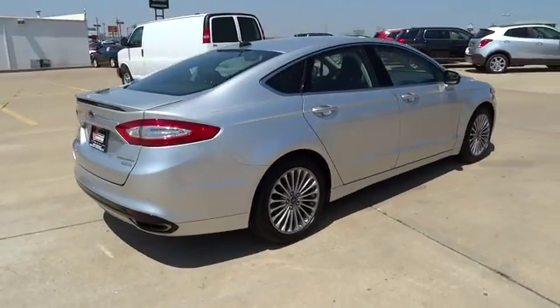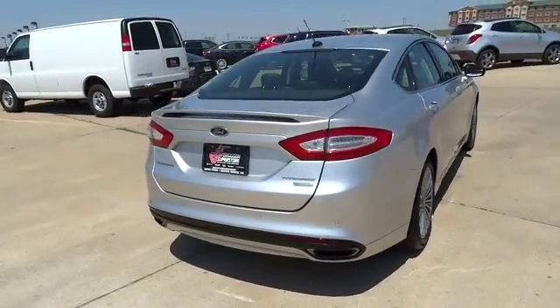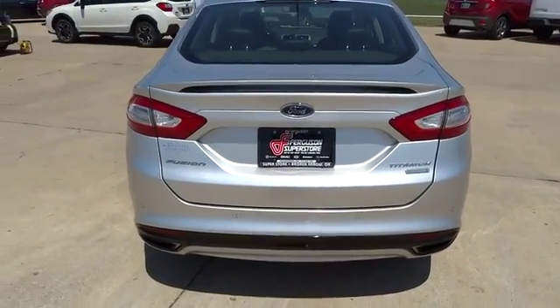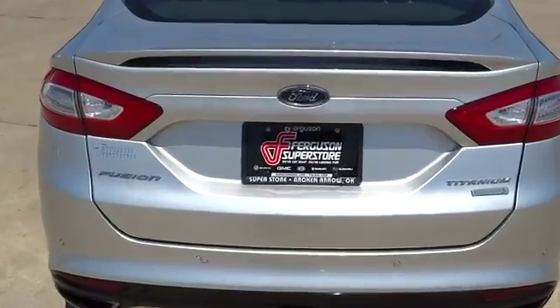Dual front airbags, power steering, anti-theft security system, FWD, fog lamps, child safety rear door locks, rear window defroster, side airbag.